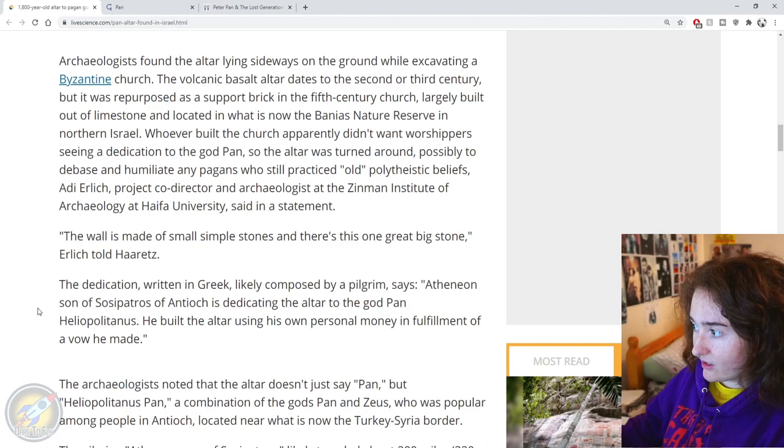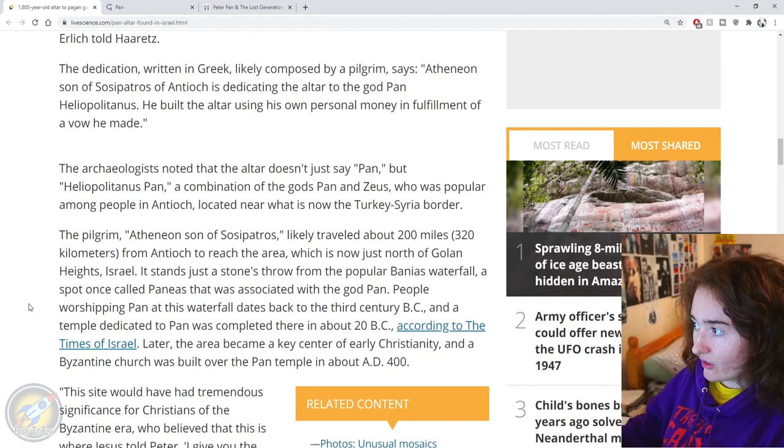'The wall is made of small simple stones and there's this one great big stone,' Erlich told Haaretz. The dedication written in Greek is likely composed by a pilgrim. It says: 'Athenian, son of Sosipatrus of Antioch, is dedicating the altar to the god Pan Heliopolitanus. He built the altar using his own personal money in fulfilment of a vow he made.' The archaeologists noted that the altar doesn't just say Pan but Heliopolitanus Pan.